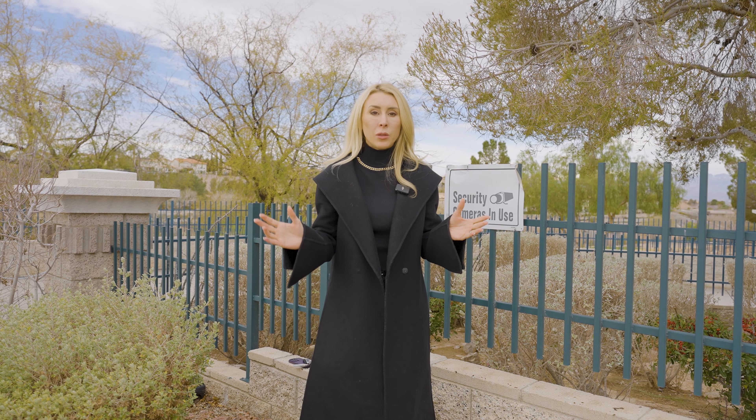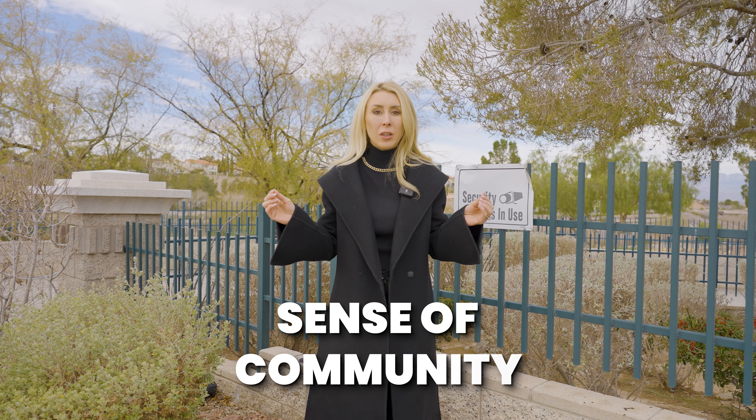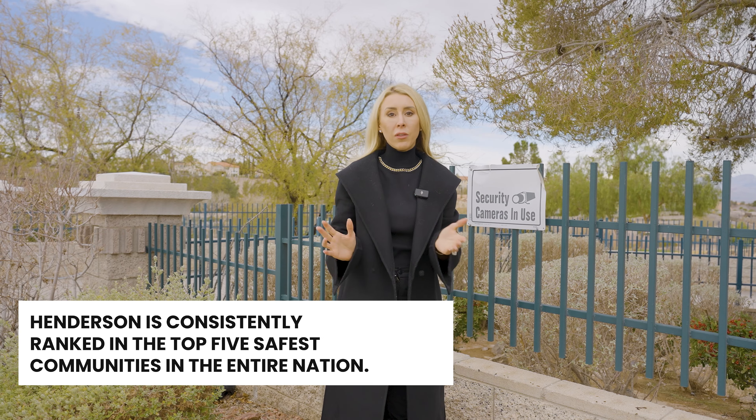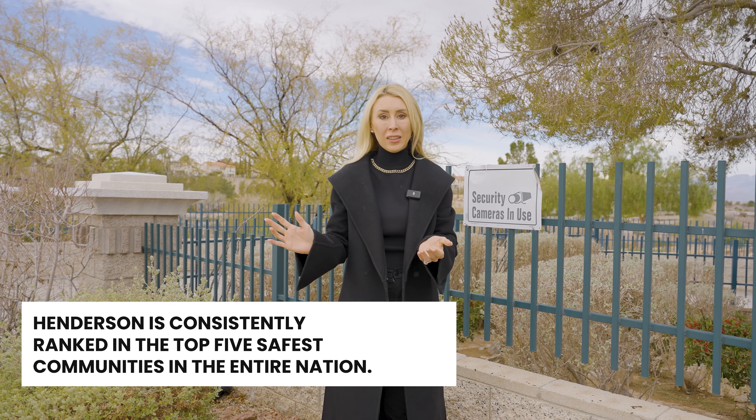Within the 25 neighborhoods, there's a mix of guard-gated, punch-gate, virtual gate, and no-gate communities, but when you enter Seven Hills you really feel a sense of community, serenity, and security. There are security cameras throughout the community and a roaming security guard. Henderson is also consistently ranked in the top five safest communities in the entire nation — many people love the serenity and security of Henderson and especially Seven Hills.